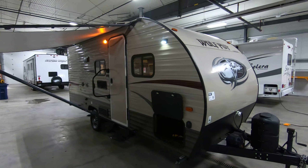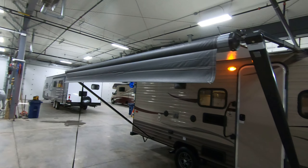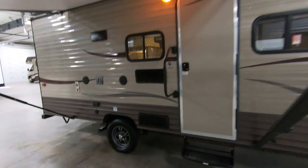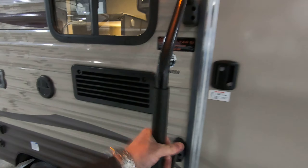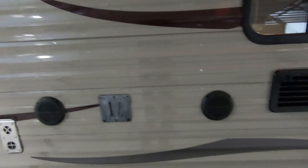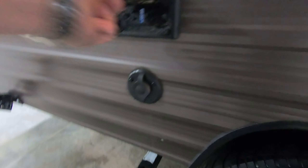Storage underneath here. We do have stab jacks on all four corners. Up here is a nice big awning for the patio. These entry assist handles fold away — just priceless. We do have outside speakers for blaring your Tom Petty at the campground. Here's a bracket for hanging a TV with cable hookup and 110 plugs in case you want to watch the game outside.